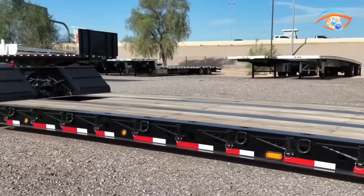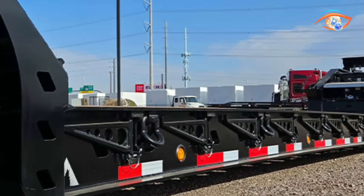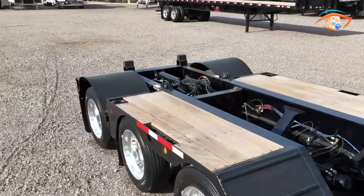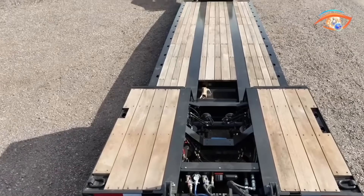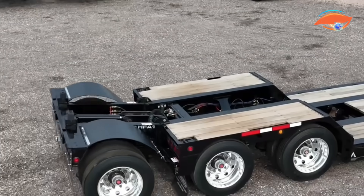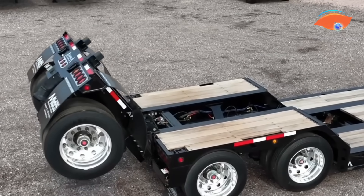For easier loading, certain Alpha HD trailers come with detachable goosenecks that can be adjusted in height. Optional flip-necks and flip-axles allow operators to extend the trailer's length or add axle support for heavier loads. Built-in D-rings, chain slots, and side supports make securing cargo quick and reliable. Depending on the model, capacities range from 70,000 to over 120,000 pounds, with deck heights between 20 and 22 inches for improved ground clearance and balance.